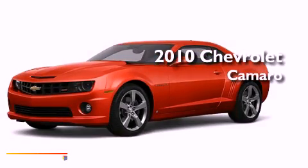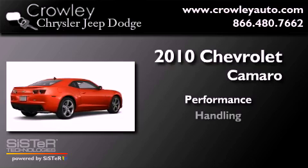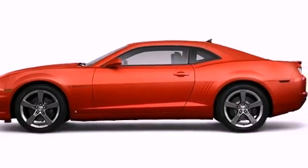This is a 2010 Chevrolet Camaro. All of the following features are included.